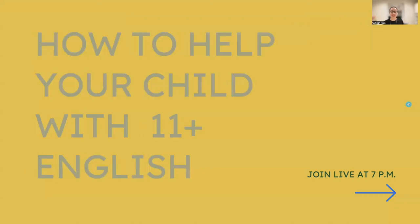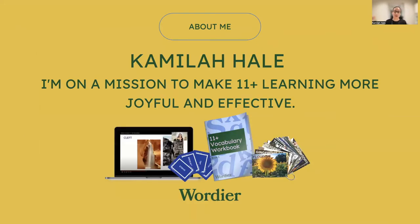For anyone that doesn't know me, just a little intro and I'll keep it short. I'm Camilla Hale, the author of Civil Educational Workbooks and a tutor. This session is going to teach you how to improve your child's English skills at home, even if you're not confident yourself when it comes to English, and hopefully how to help your child to enjoy what they're learning.